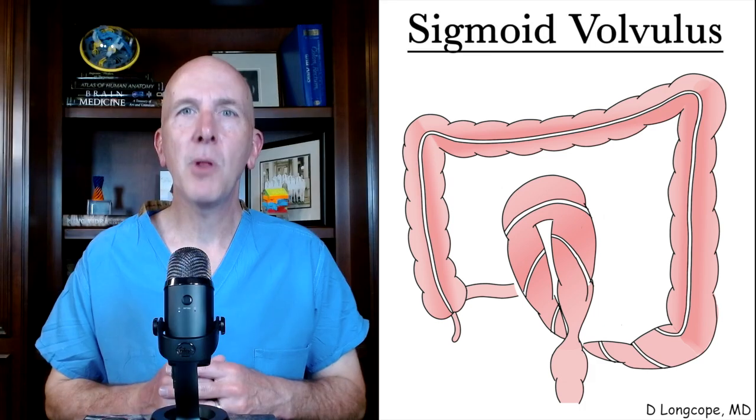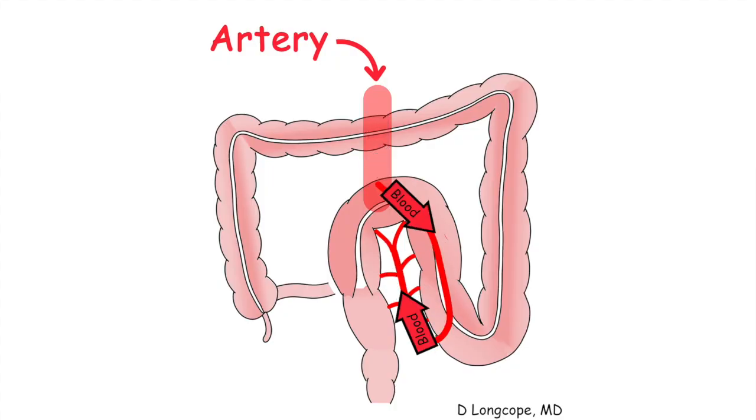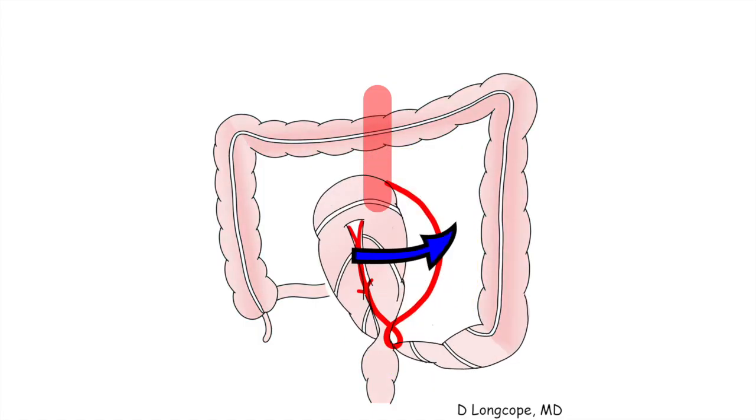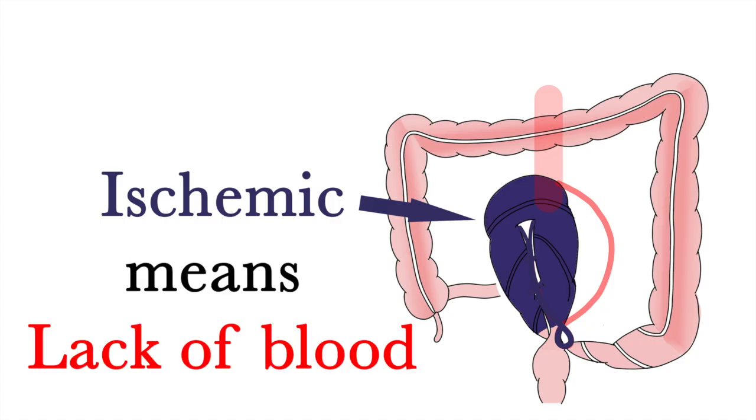This twisting will cause a blockage, because very little can get past this twist. But the biggest problem is what happens to the blood vessel right here, which supplies blood to this part of the colon. As the colon twists, so does the blood vessel, and this causes a kink in the blood vessel, which then blocks the blood flow. When blood is no longer able to get to this section of the colon, it becomes ischemic — a medical term meaning a lack of blood. A lack of blood to any part of the colon, or any part of your body, is a serious situation.